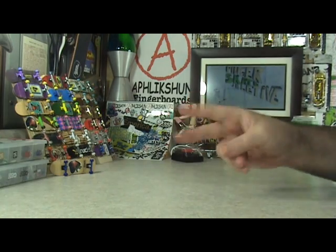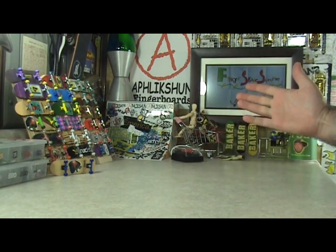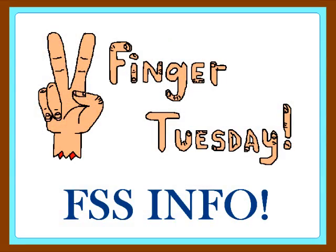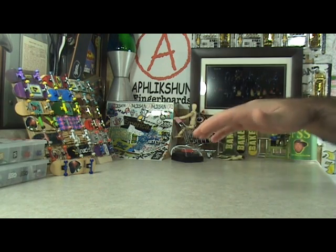That's right, what up homies! It's time once again for another exciting episode of Two Finger Tuesday, so we better get going. Two Finger Tuesday FSS info — alright, FSS info: I'm working on rounding up prizes right now for my next contest, so be on the lookout for that really, really soon.